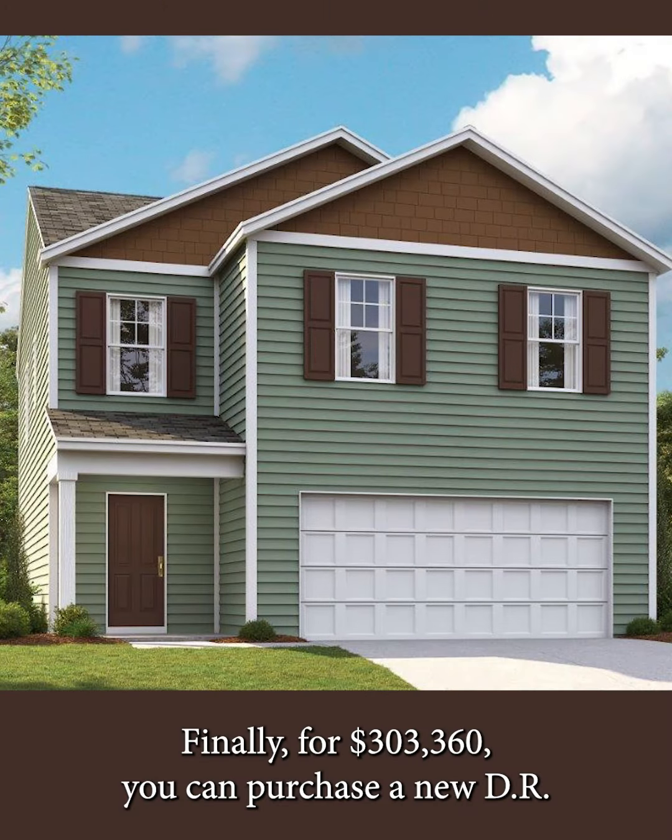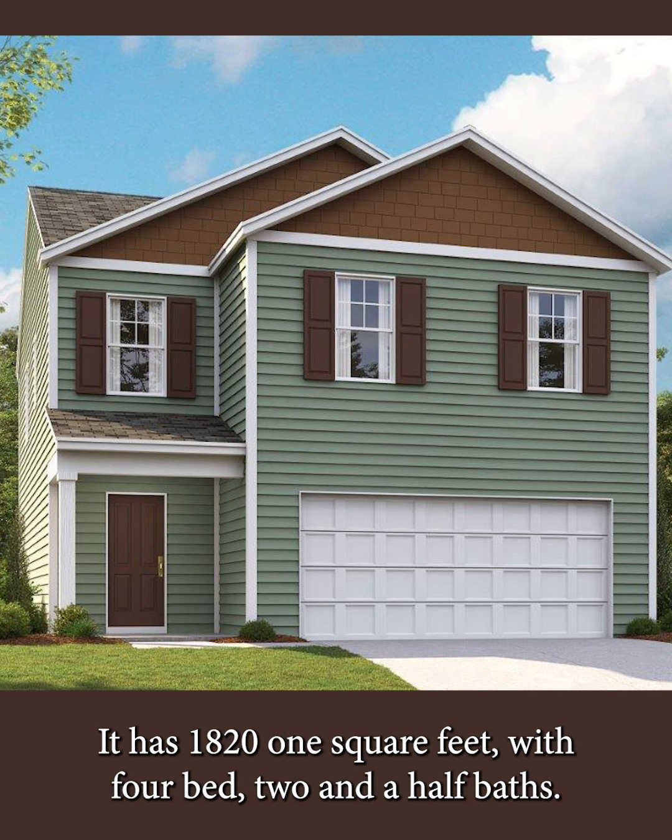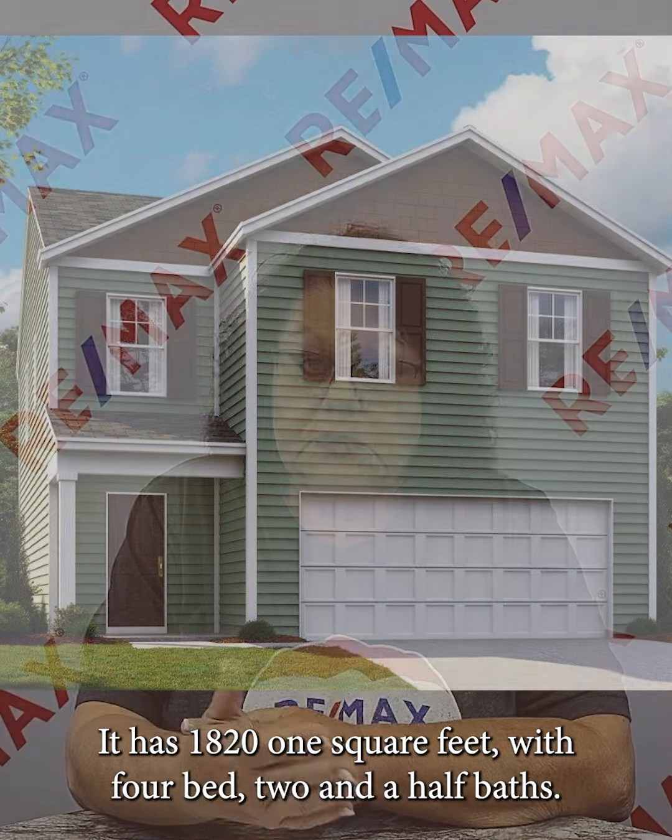Finally, for $303,360 you can purchase a new DR Horton home. It has 1,821 square feet with four beds and two and a half baths.